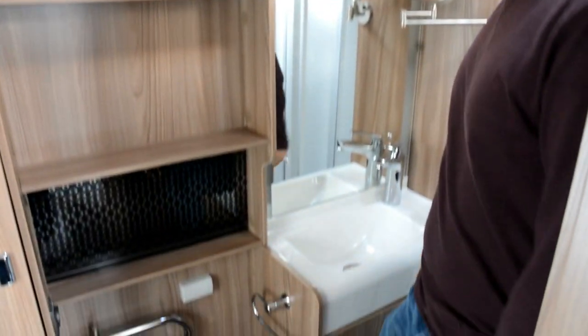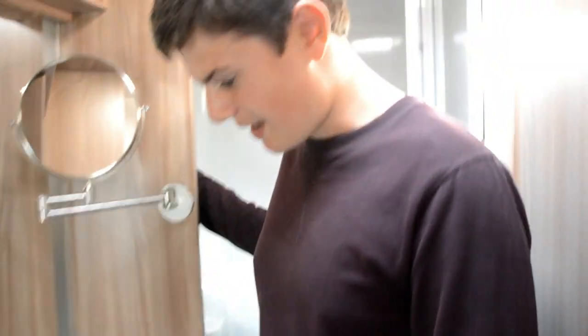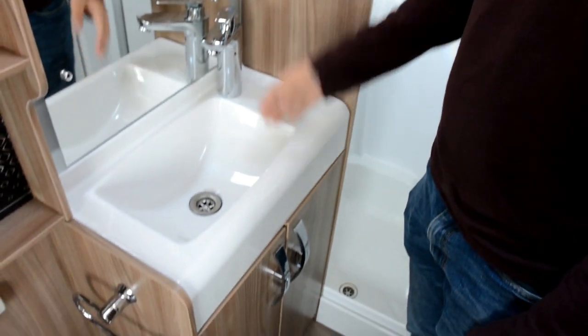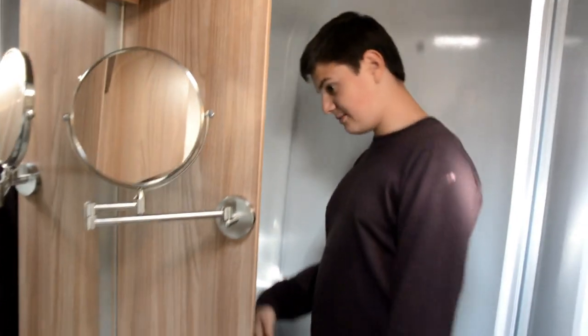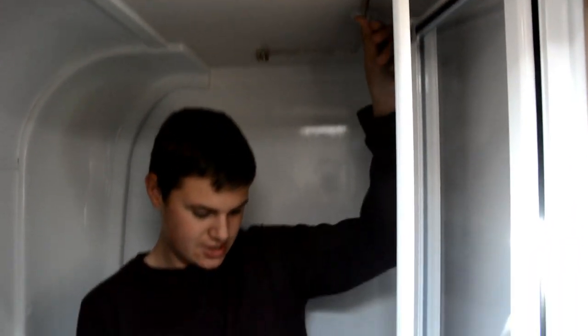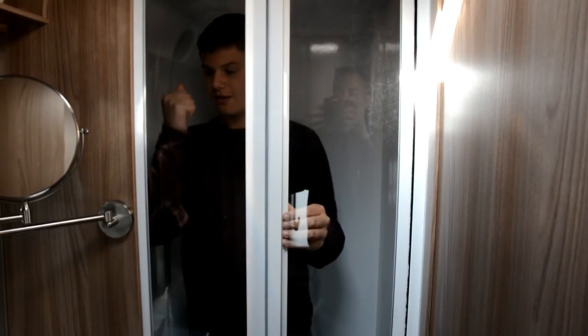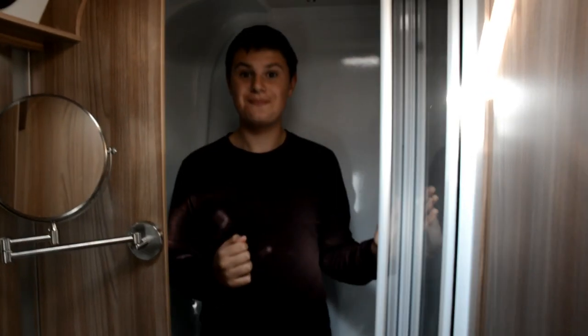We've even got speakers so you can listen to your tunes from the Swift command system — the brand new touch screen system — whilst you're in the shower. You can use the eco camel shower head, and we've got the massive wash basin, a shaving mirror, and the shower which is also massive with a drying rail and a really nice ergonomic door.